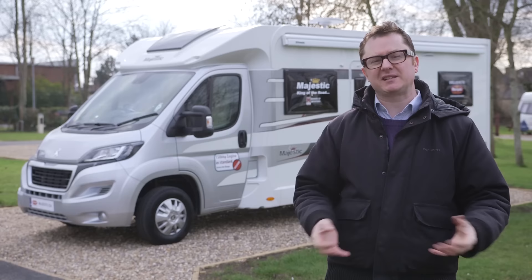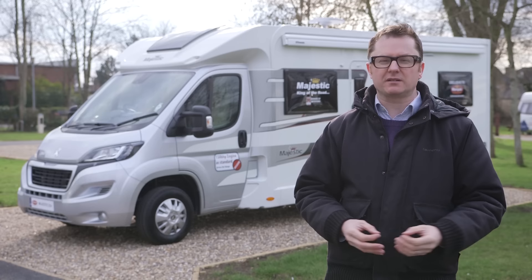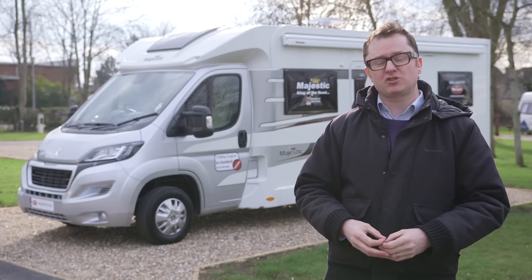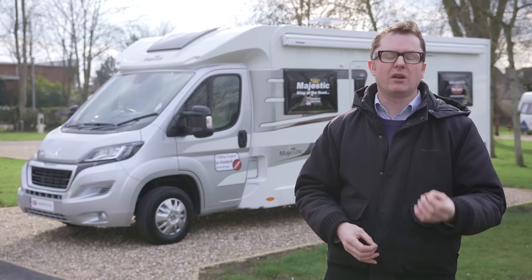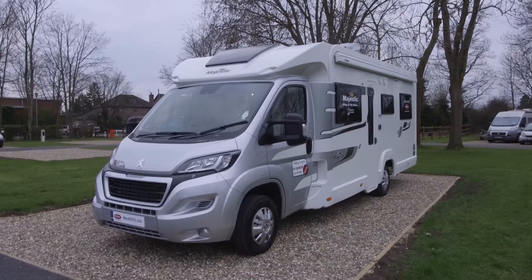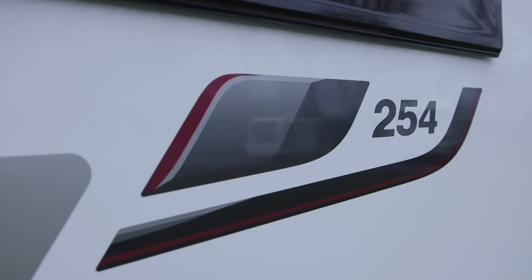Marquis Majestic is a dealer special edition range of best-selling motorhomes based on Elddis models. It allows you to trade up to the massed ranks of motor caravan nobility for a small premium over the factory fresh price. Numbering 14 strong, one of the two new models added for 2016 is the 254 — a 7.4 metre long, four berth with four belted travel seats. Let's get inside and have a quick look at what's on offer.